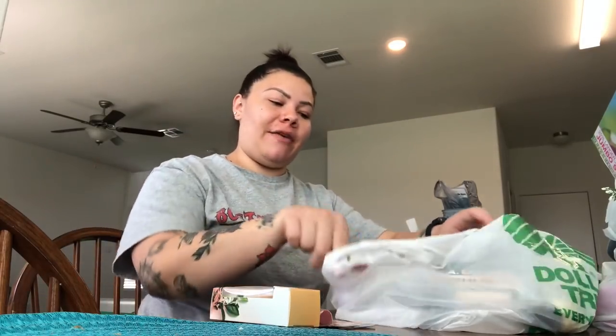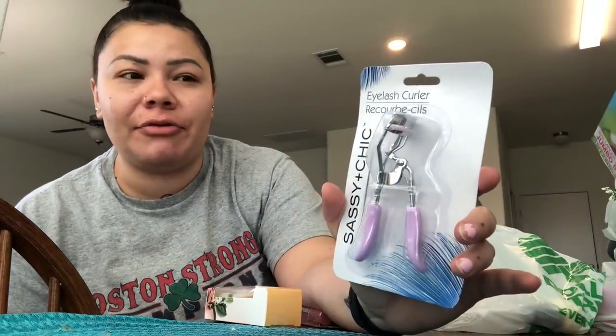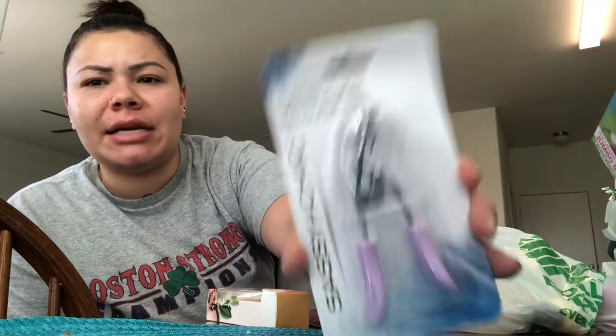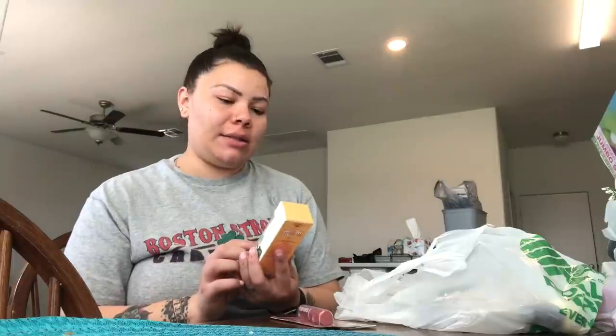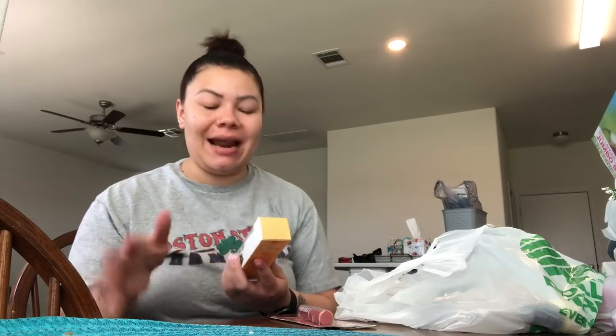Here's some fun makeup and beauty stuff. I found I actually needed a new eyelash curler — mine is about two years old and the little rubber piece has a slit from pinching. I picked up one of their purple ones. Dollar Tree's eyelash curlers are actually really good — they're only a dollar and you have to replace them every one or two years anyway.